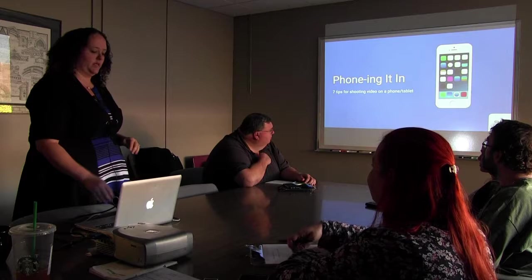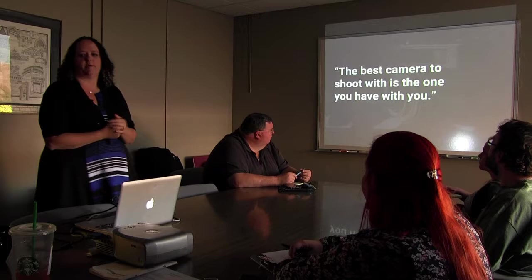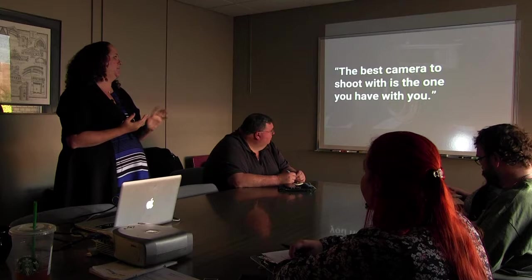I'm going to talk about how to use your phone to shoot video or your tablets. Somebody said — I can't attribute it — but the best camera to shoot with is the one you have with you. You might be thinking, but the one I have with me is just an iPhone. I want to show you something.